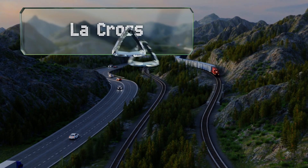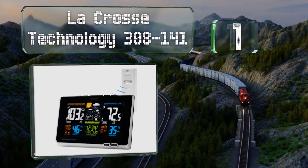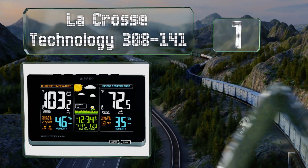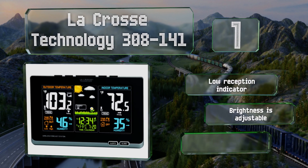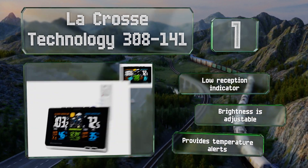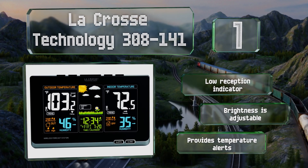Coming in at number one on our list, it's easy to see important information at a glance on the LaCrosse Technology 308141, which displays outdoor conditions on the left side and indoor data on the right. Everything is presented in a well-organized manner with colorful characters and graphics. It's equipped with a low reception indicator, adjustable brightness, and temperature alerts.